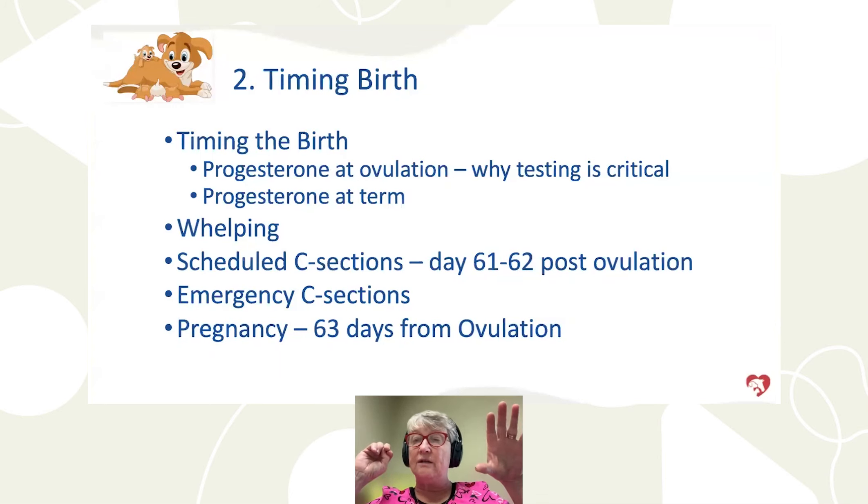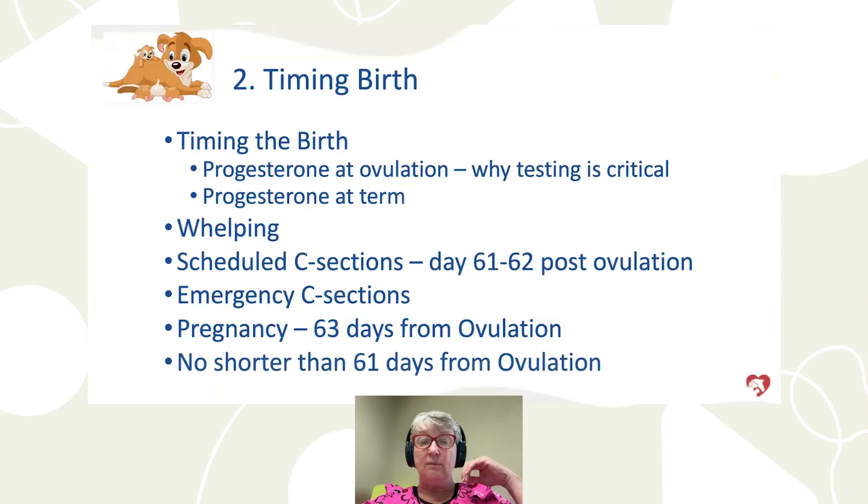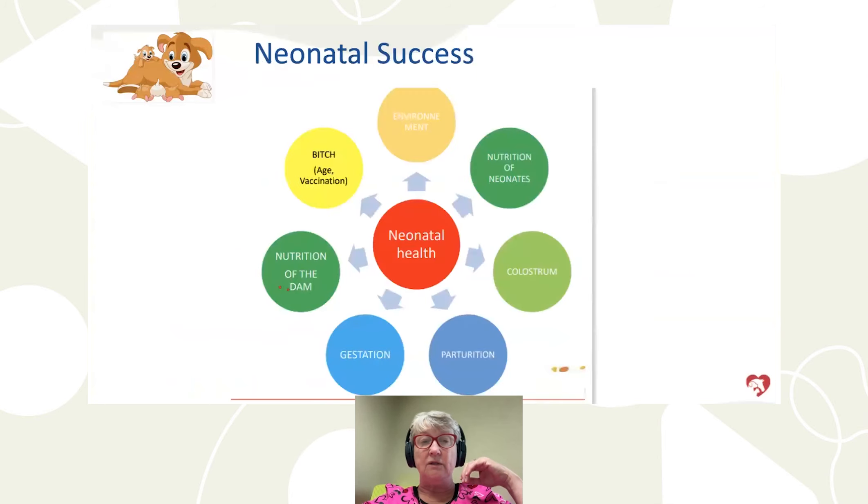Too short a time and puppies don't have surfactant — they don't breathe. Too long and the placenta starts to break down. Without good timing, we won't hit the mark on the best outcome for puppy survival. We should never see a pregnancy shorter than 61 days from ovulation.